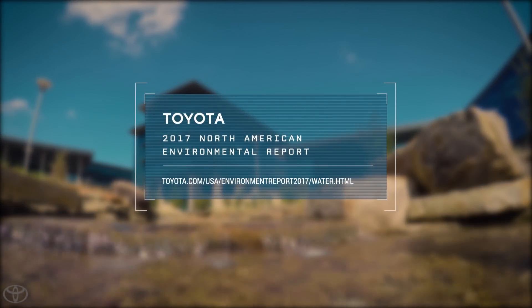Want to know more about our efforts conserving and protecting water resources? Visit the water section of this year's environmental report.